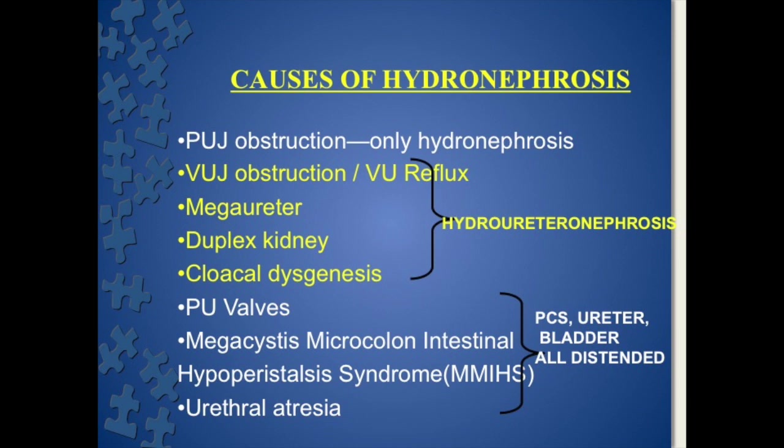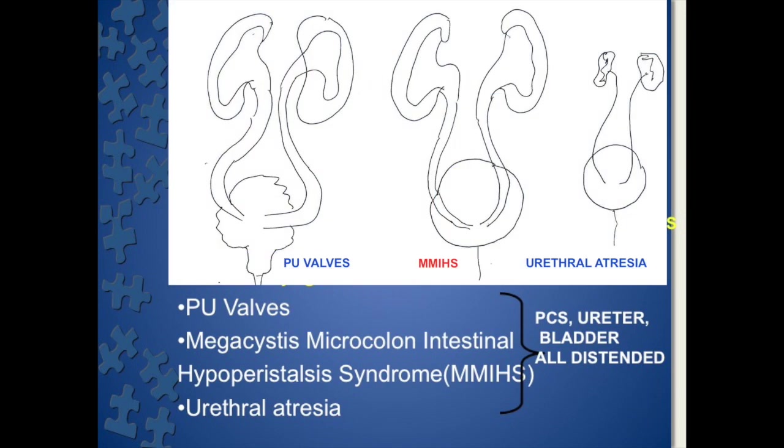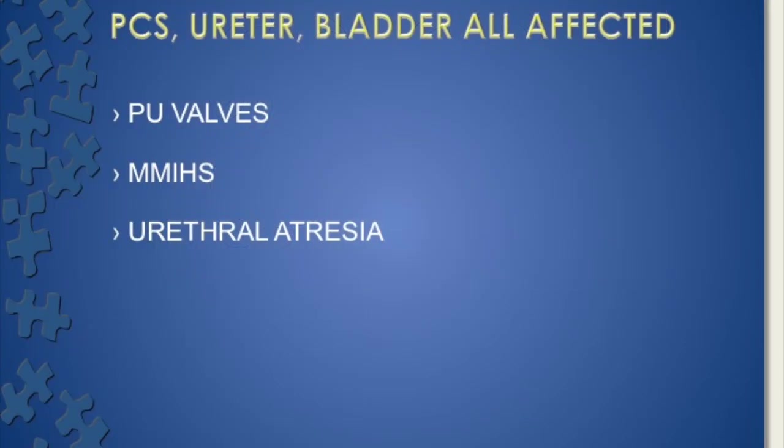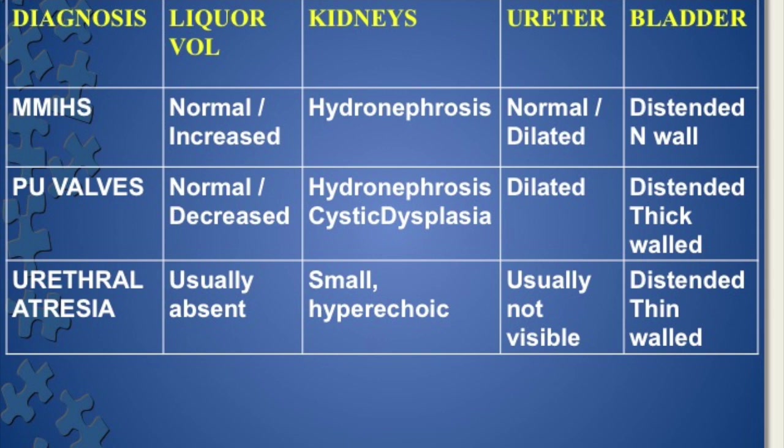Whereas conditions like PU valves, MMIHS — megacystis microcolon intestinal hypoperistalsis syndrome — and urethral atresia: these three conditions will cause dilatation of the pelvicalyceal system, the ureter, and the bladder. All three components of the urinary system will be dilated. In our case, the pelvicalyceal system was dilated, the ureter was dilated, and the bladder was dilated — so all are affected.